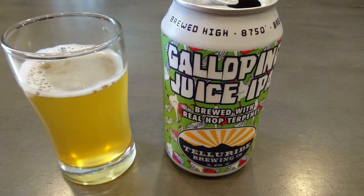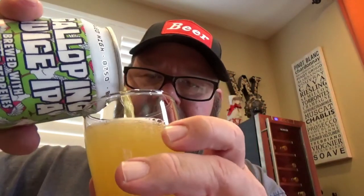Next up we're going to try Galloping Juice IPA from Telluride Brewing Company. This is a hazy IPA. The tasting notes say Galloping Juice No. 4 with Citra, Zaka and Mosaic Terpenes — hopefully I pronounced all that right. I smell the citrus, nice and smooth. No aftertaste, citrus throughout, juicy. I like this one. This may have just shot up to my favorite from this set.